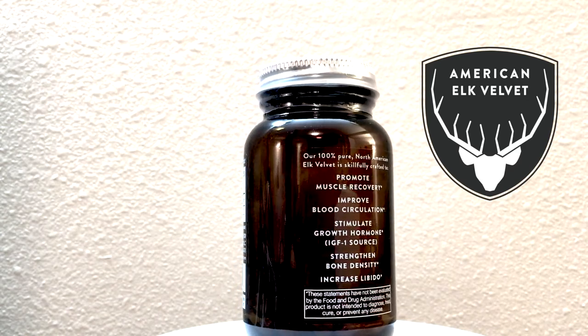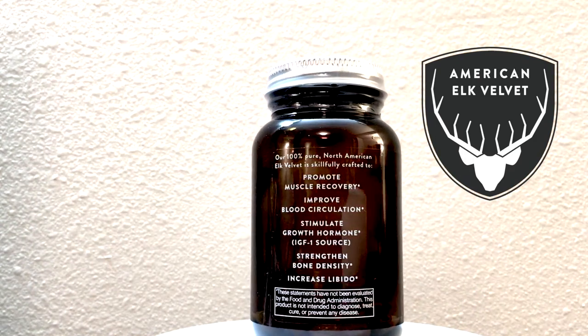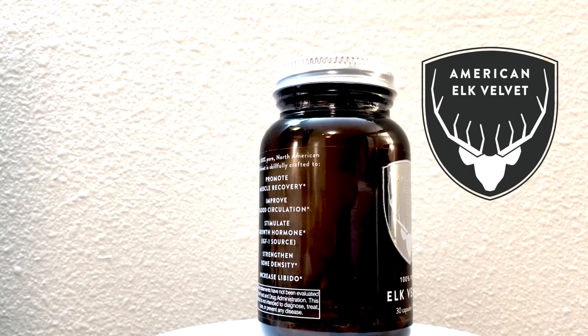Also cartilage and disc damage, scarring, nerve pain such as osteoarthritis, stenosis, bulging and herniated discs, pinched nerves, and torn meniscus.